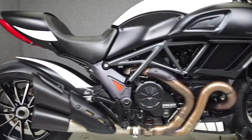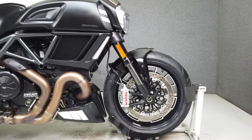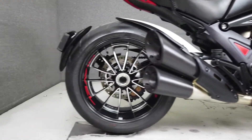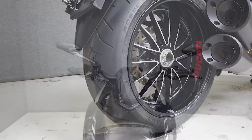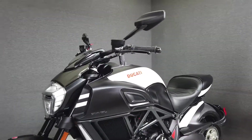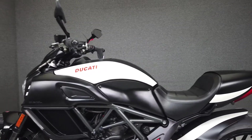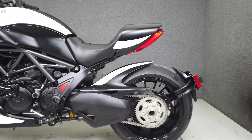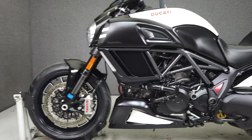It comes equipped with ABS, traction control, and an onboard computer. The DFL Dark's bodywork and aggressive styling give this bike a formidable presence and unmistakable look. It's powered by Ducati's 1198 Testastretta L-Twin engine paired to a six-speed transmission producing 162 horsepower at 9,500 RPM and 95 foot-pounds of torque at 8,000 RPM.